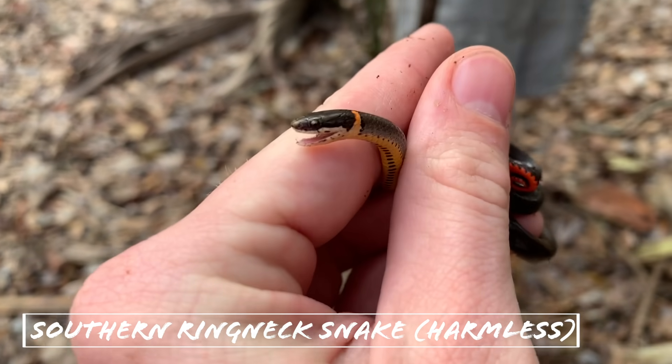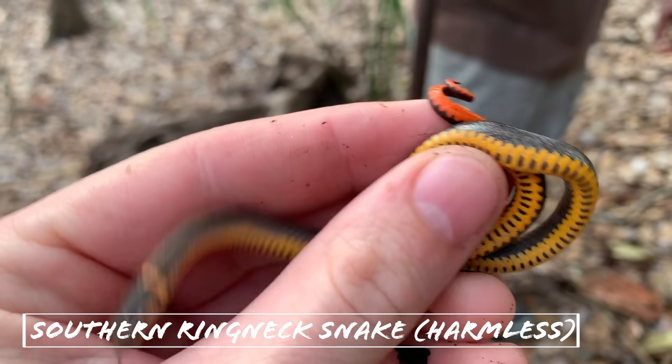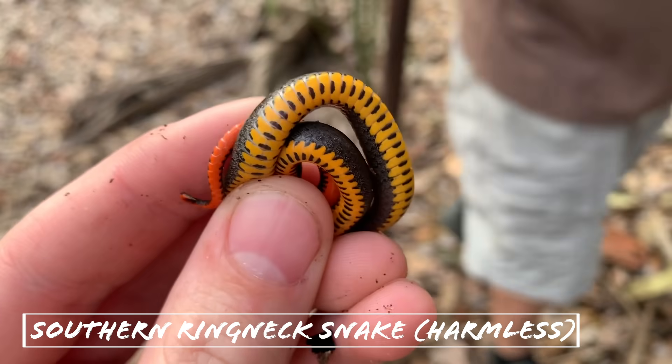Next snake of the day — oh, he's not happy, got his mouth open. This is a nice little adult southern ring-neck snake, got some good color on him for sure.